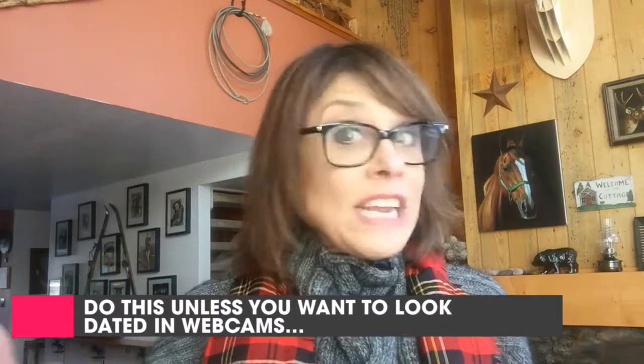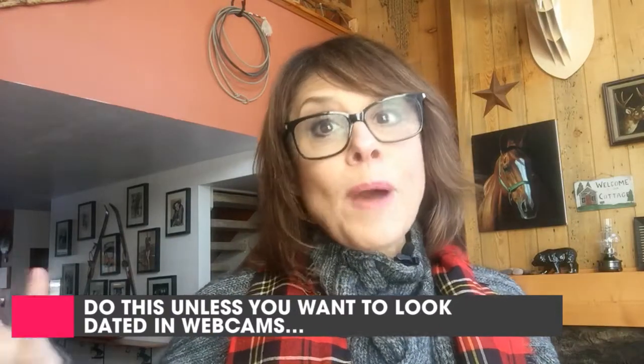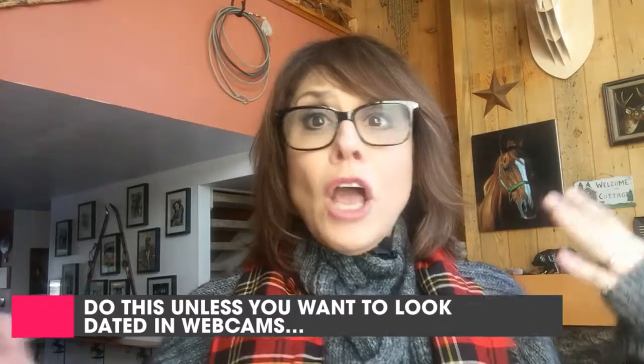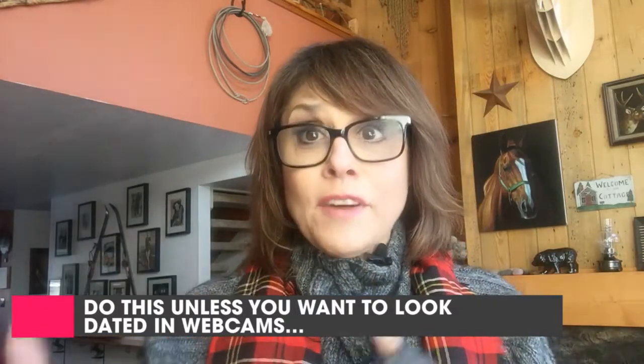Hey there, it's me Sharon Haver with today's Focus on Style quick tip, live from Wyoming — how to avoid looking dated in webcam videos and conferences. I was at a webcam conference the other day, and everyone uses Skype, Zoom, GoToMeeting, and all sorts of other things to communicate with their clients, their associates, and people online.